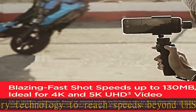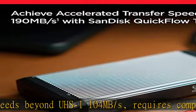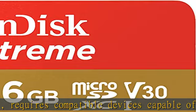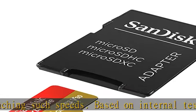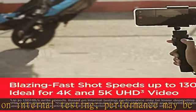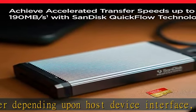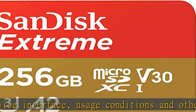1 MB equals 1,000,000 bytes. SanDisk Quick Flow technology is only available for 64 GB, 128 GB, 256 GB, 400 GB, 512 GB, and 1 TB capacities. 1 GB equals 1,000,000,000 bytes and 1 TB equals 1,000,000,000,000 bytes. Actual user storage less.